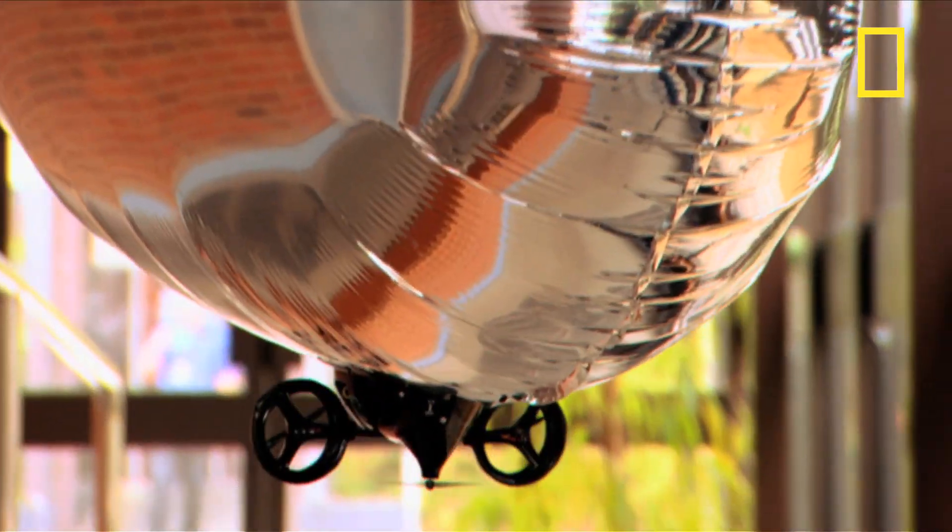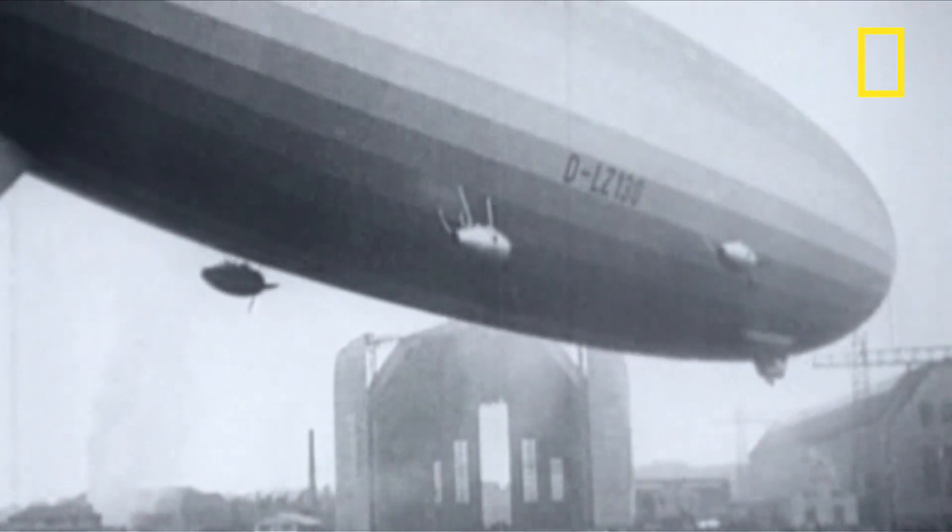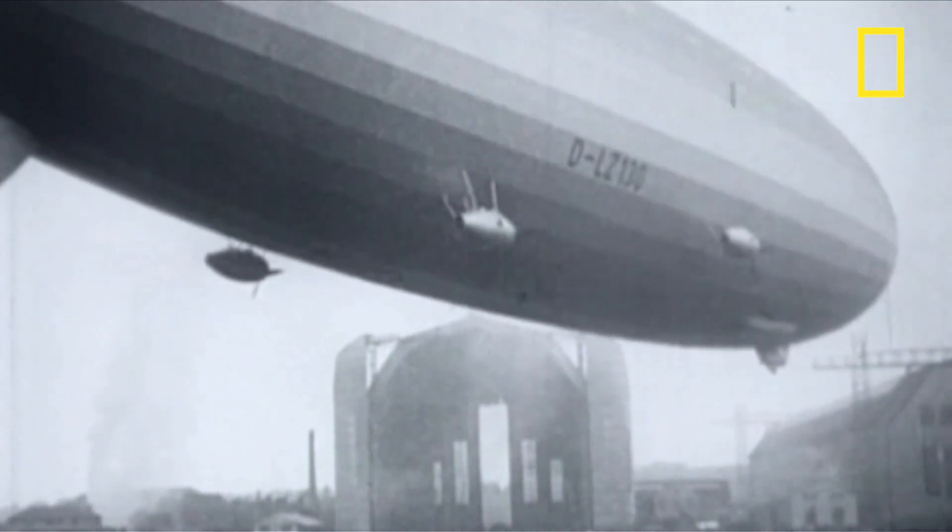Originally they were hand- or even steam-powered, but the real breakthrough came with the development of the internal combustion engine. At the beginning of the 20th century, the German Count von Zeppelin showed what was possible with this new form of transport.